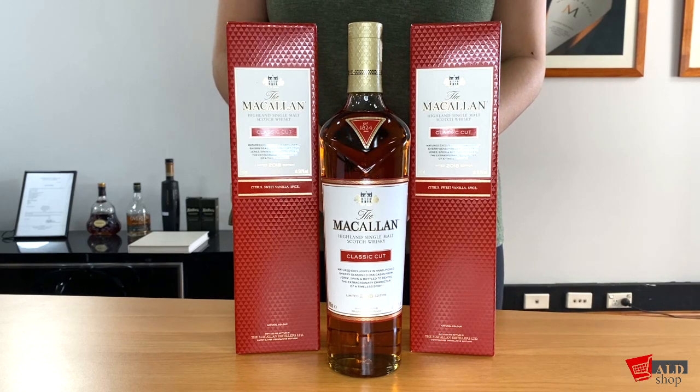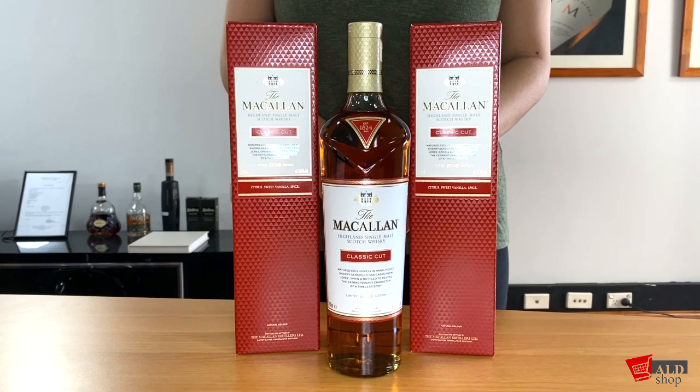Macallan's mark of distinction comes from its commitment to its exceptional sherry oak casks. Each cask is sourced, crafted, toasted and seasoned with care, and then hand-picked to be delivered to the Macallan master distiller and his team. This is where the process of maturation begins and how the perfection of the Macallan Classica 2018 came to be.